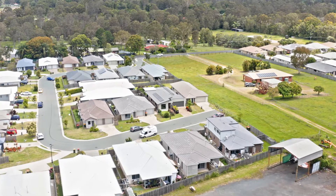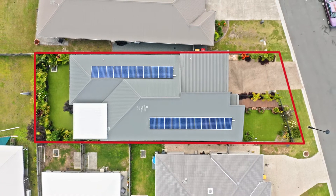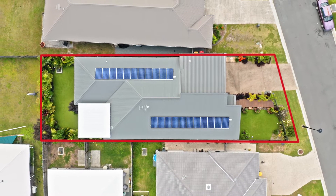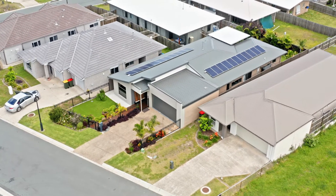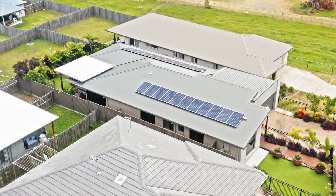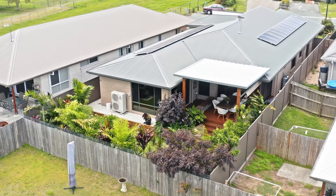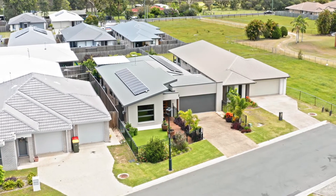Built in 2017 and tucked away in a quiet cul-de-sac on a gorgeous landscaped 429 square metre block, you will find this home packed with features including a powerful six kilowatt solar system, an extra large covered outdoor entertaining area, tinted windows, ducted air conditioning and even insulated walls.